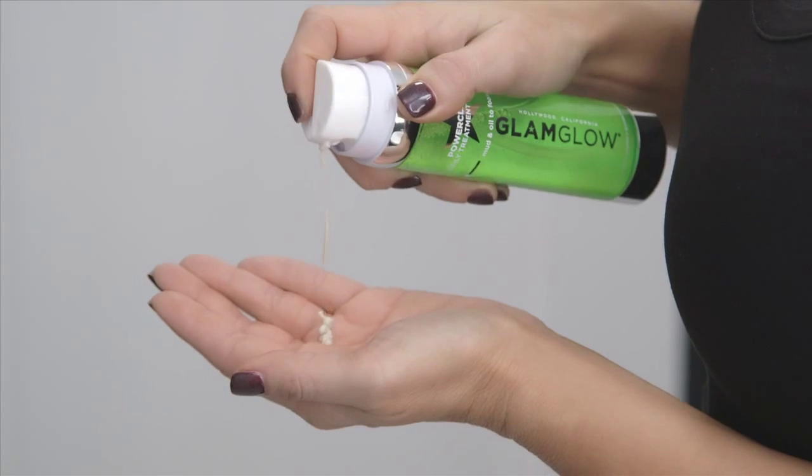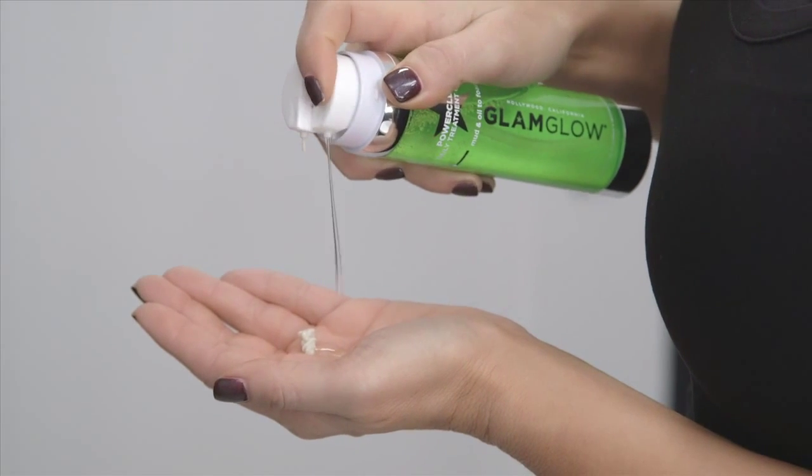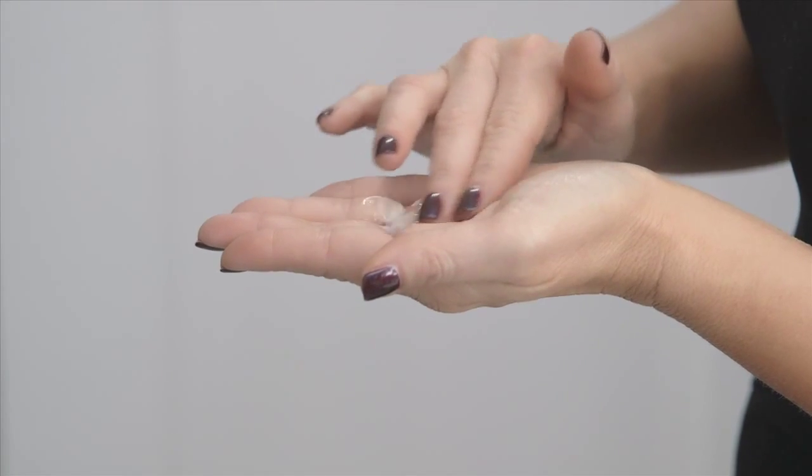Apply 3-4 pumps of mud and oil into the palm of your hands. Or, to customize your dual-cleanse experience, add more mud or oil to your palm. Slowly mix the two together, then massage gently over dry face.